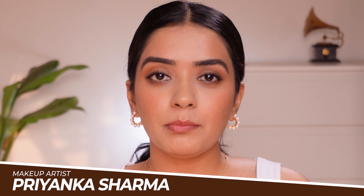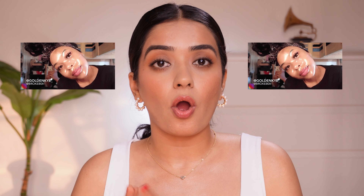Hi everyone, I'm Priyanka and I'm a makeup artist. Today I will show you all the makeup products that you need in your kit as a beginner. This video is specifically for oily and combination skin people. I will make another video for dry skin people recommending all the makeup products. So let's get started now.